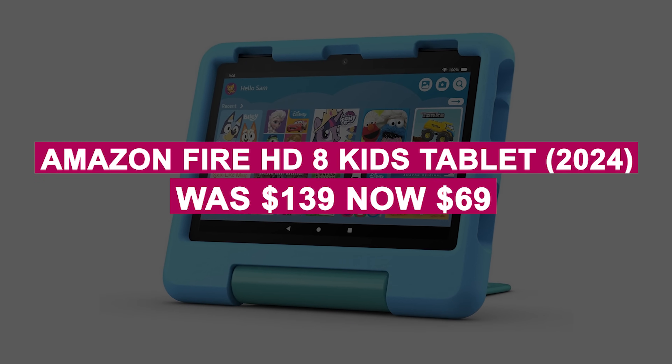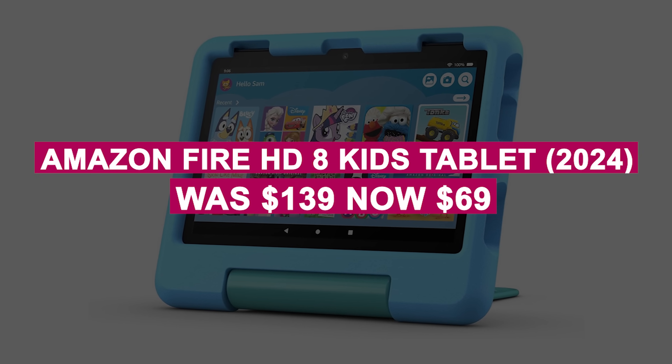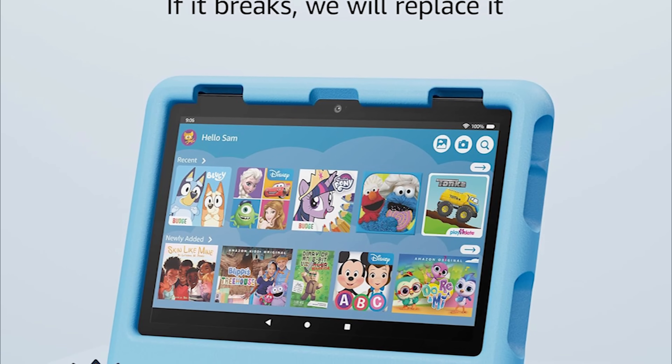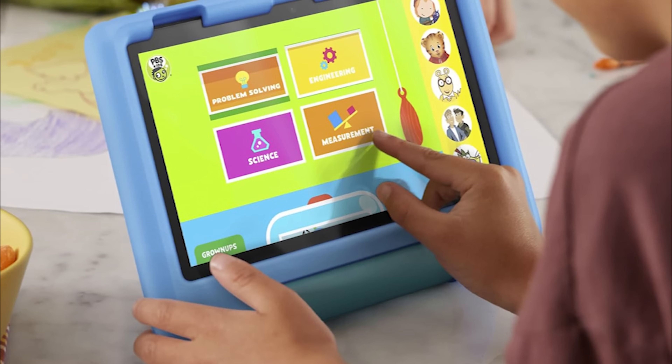The Amazon Fire HD 8 Kids Tablet 2024 was $139, now $69. Designed for kids, this 8-inch tablet includes a protective case, 32 gigabytes of storage, 3 gigabytes of RAM, all-day battery life, and access to Amazon Kids Plus for child-friendly content.